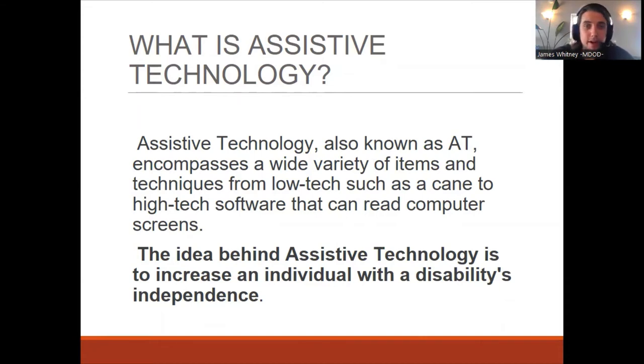AT can encompass a wide variety of items and techniques from low tech, such as maybe a cane or even a handheld glass magnifier, and also high tech devices that can be like screen readers and video magnifiers, even eye gaze technology, and so on. The idea behind assistive technology is to increase an individual with a disability's independence and also quality of life.